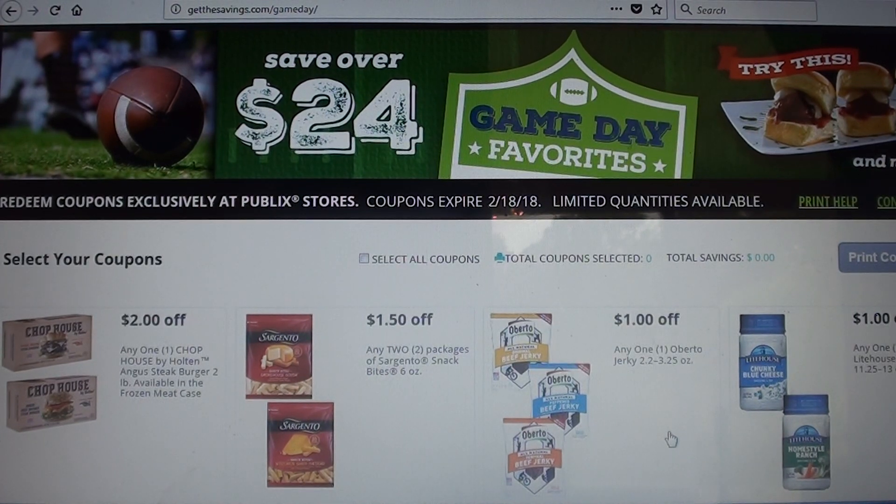Hey guys, welcome back to my channel Randy Saves. Today I will show you a new booklet that is available in stores but also available to print. I always like to print them just because sometimes it's difficult to find in stores, especially when they first come out, and there are some great deals you can pair with these coupons. Just go to getthesavings.com/gameday and it will bring you to this page showing different coupons available to print.